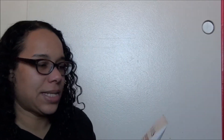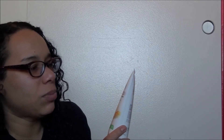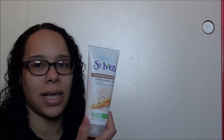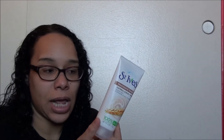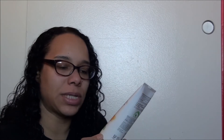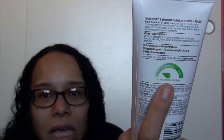Next up I have the St. Ives Nourished and Smooth Oatmeal Scrub Plus Mask. Softens skin and smooths away dryness — thank goodness, because I have terribly dry skin and it's like 20 times worse in the wintertime. Everything is just dry. This scrub and mask is made with 100% natural exfoliants, hypoallergenic and paraben-free, and it is gentle on the exfoliation factor. They've got the exfoliation factor measurement on the back. That's very helpful.